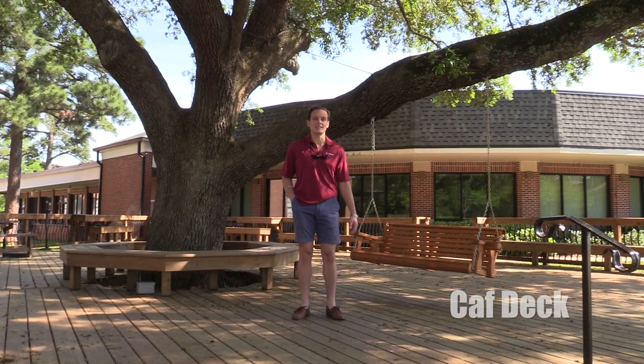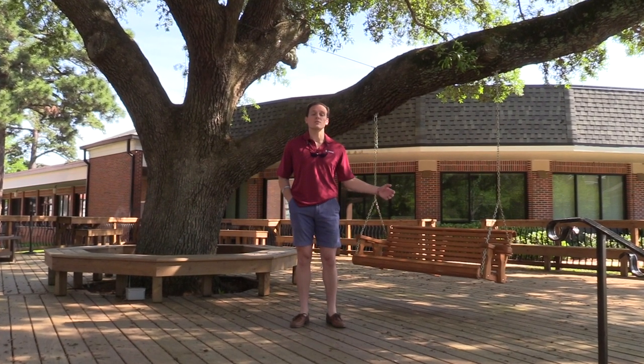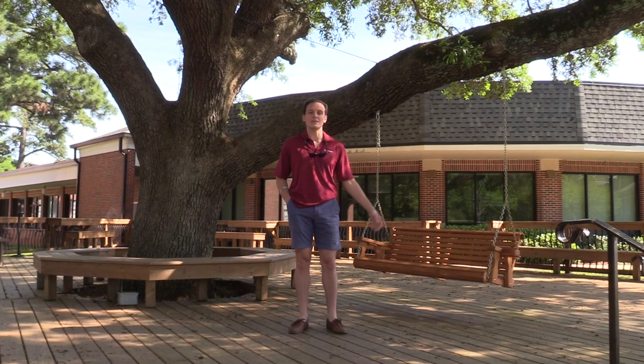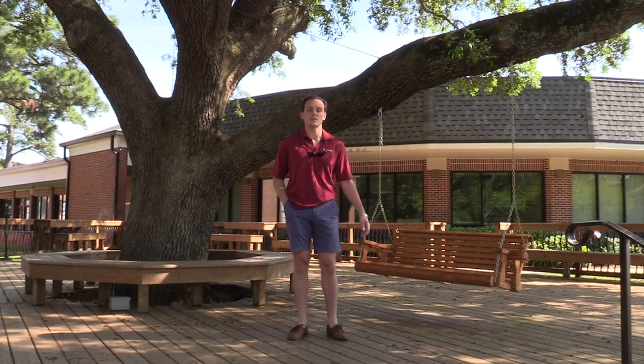This is the Caf Deck, intentionally placed right in front of Centenary's Cafeteria. It's one of the students' most favorite spots to hang out, enjoy a beautiful Louisiana day, study, eat some food, and enjoy a great conversation with friends.